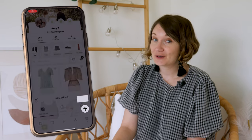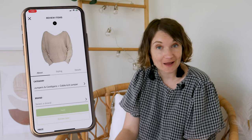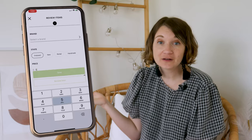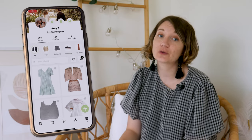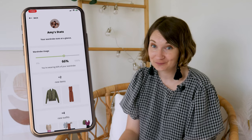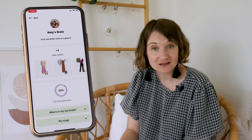Digitise your wardrobe by adding pictures of your own clothes — you can also expand your collection by searching the web or using the database. Wearing simplifies the process by handling background removal and tagging. Adding details like price, size, colour, and material not only refines your styling but also enriches your experience with the app's MyStats section. MyStats offers insightful information about your wardrobe, including a bar chart displaying your wardrobe usage percentage, the number of new items and outfits you've added, and a pie chart illustrating the percentage of outfits you've worn.